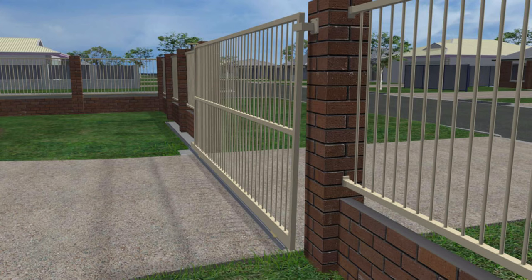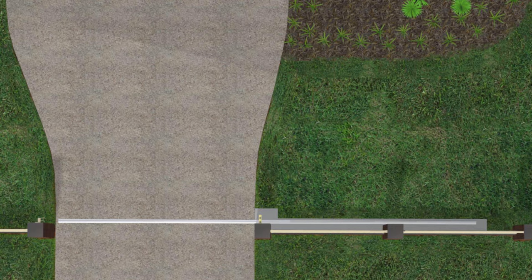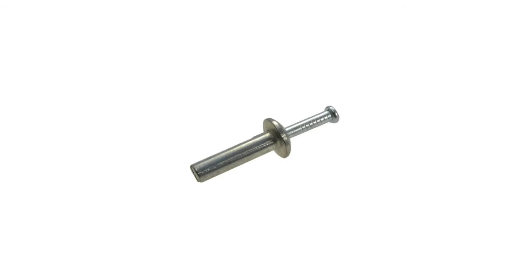A keeper or catcher bracket is then fitted to the other pillar. If the keeper is fixed in size, this sets the distance the gate is from the back of the fence, and the guide rollers can be adjusted to match. The gate should be parallel to the fence — if not, the track can be moved until it is, which is why the track isn't fixed to the ground yet. Once the correct position of the track is determined, it can be fitted to the footing using fasteners every 500 millimeters on both sides of the track where it can be driven over, and on opposite sides where it can't. Avoid placing fasteners where there are cracks or joins in the concrete or too close to the edge.